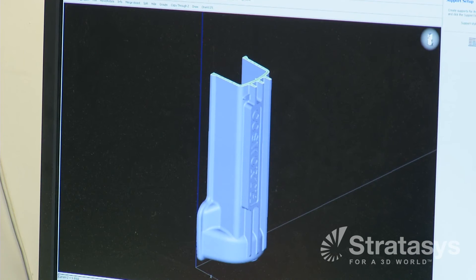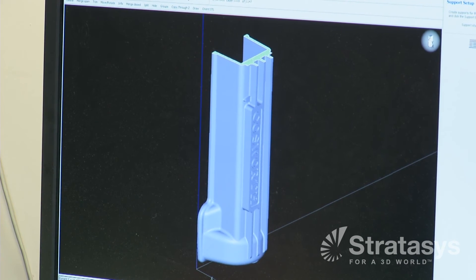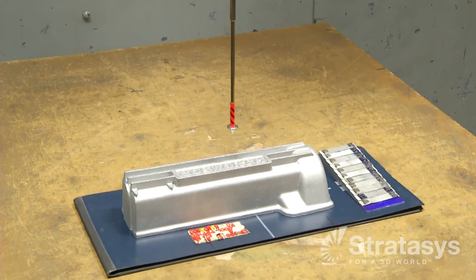The unique thing about FDM printing is that you don't have to be trained formally as a pattern maker. A draftsman or CAD engineer can make patterns from what they draw on CAD/CAM. One CAD/CAM engineer can do the work of five or ten pattern makers. With two FDM printers, we're pretty much doing the same kind of work that we did 15–20 years ago with 15 pattern makers. The FDM process has enabled our foundry to meet shorter lead times and make castings faster — we're able to print patterns in a matter of days or even hours, compared to weeks or months.